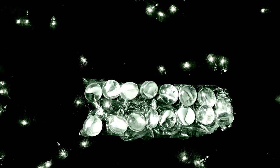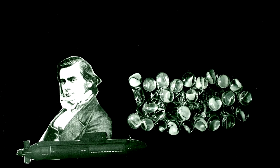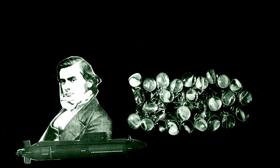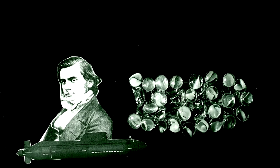Upon seeing them in 1849, English biologist T.H. Huxley dubbed them beautiful, shining like white-hot cylinders in the water.